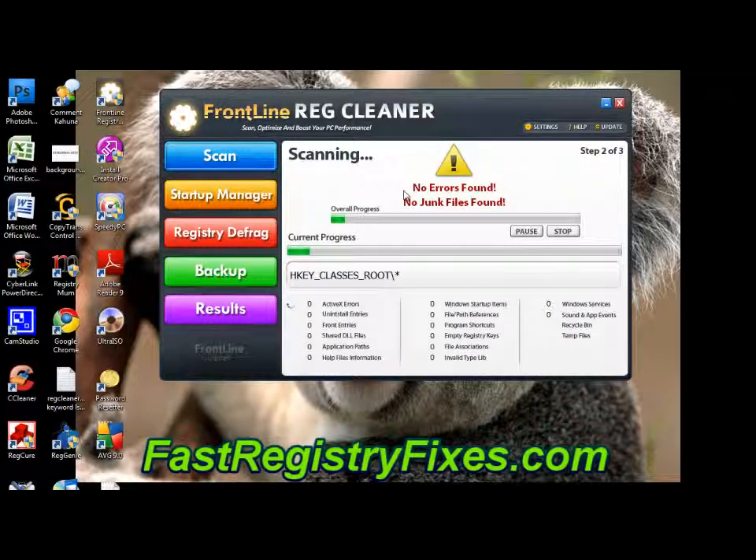As you can see it comes up to the second step of three, which is the scanning screen. What it will do is look through the various different registry errors that are on your system and report them back. It does a deep scan so I'm just going to pause the video and we'll come back when it's finished.